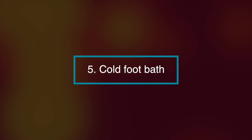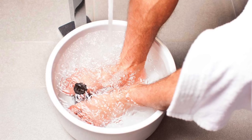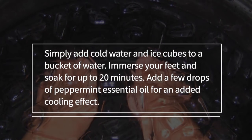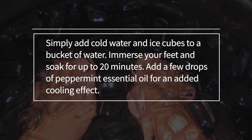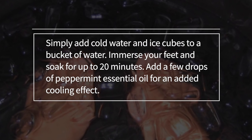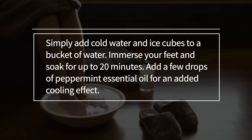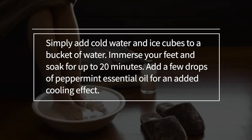Number five, a cold foot bath. Placing your feet in a cold foot bath cools your body and allows you to sit back and relax. Simply add cold water and ice cubes to a bucket of water, immerse your feet and soak for up to 20 minutes. Add a few drops of peppermint essential oil for an added cooling effect.